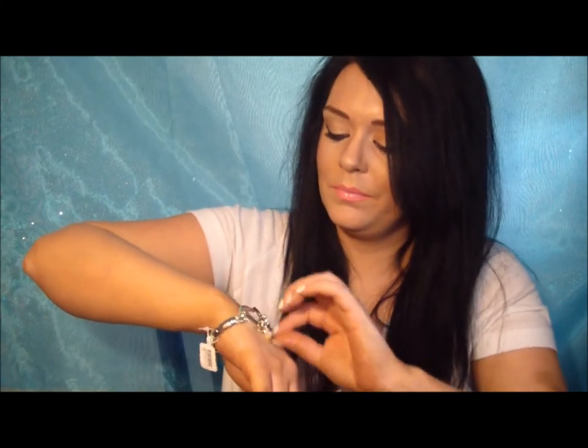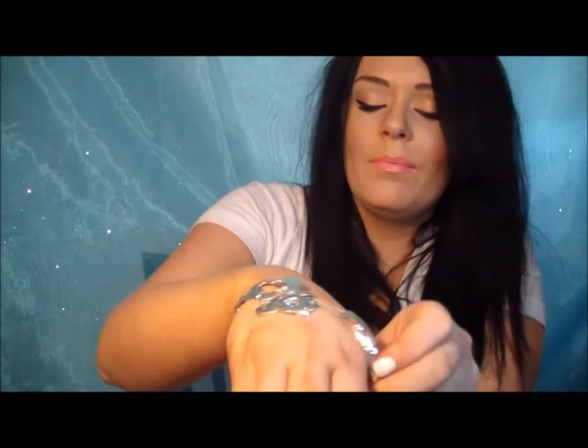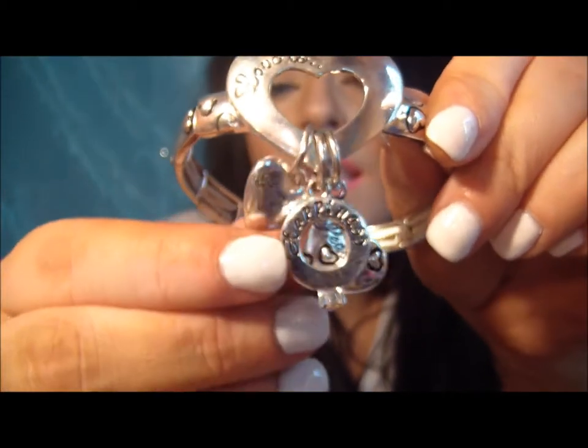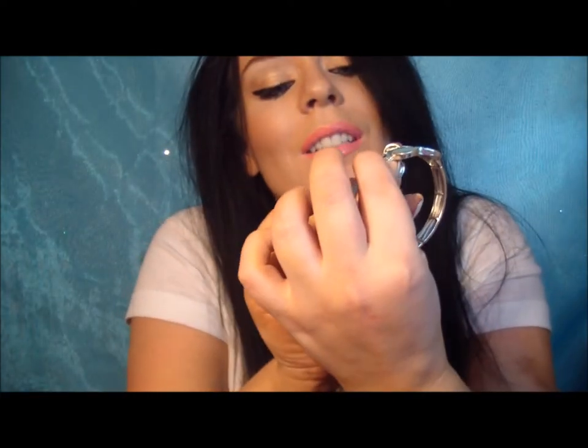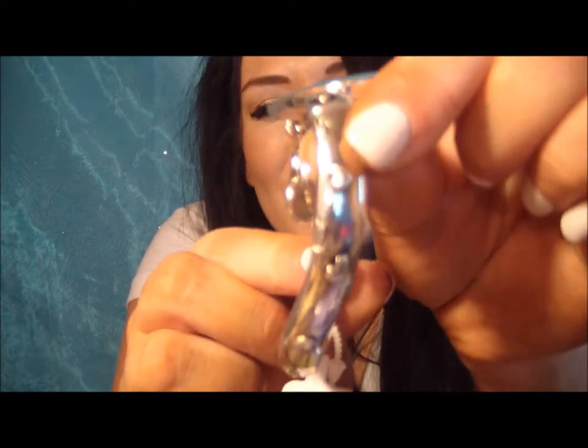Oh, I forgot about this one. This was a dollar and it is like a little charm bracelet. On it, on the heart, it says 'Love is' — love is laughter, happiness, peaceful — and it has little hearts all the way around it. I thought that was cute.